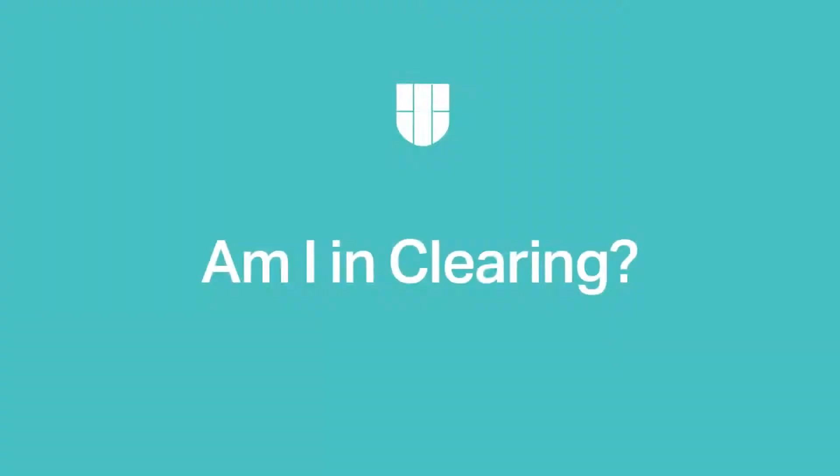So first of all, what is clearing? Clearing is how universities fill any spaces they still have available on any of their courses. If you check your UCAS status it will say you are in clearing, or clearing has started.